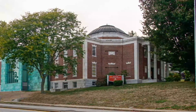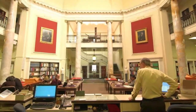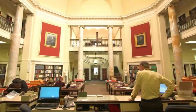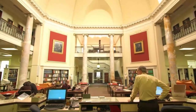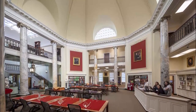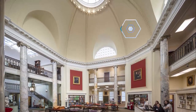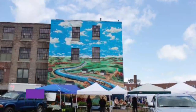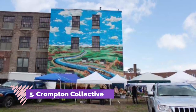Number four: the American Antiquarian Society. If you and your family are interested in historical printed material and fascinating information about America prior to 1876, you won't be disappointed after a visit to the American Antiquarian Society. The AAS is home to over three million books, newspapers, manuscripts, periodicals, and graphic arts materials, some of which include books printed before 1820.